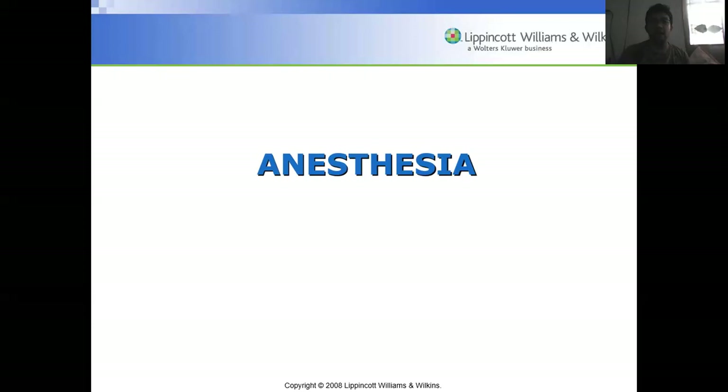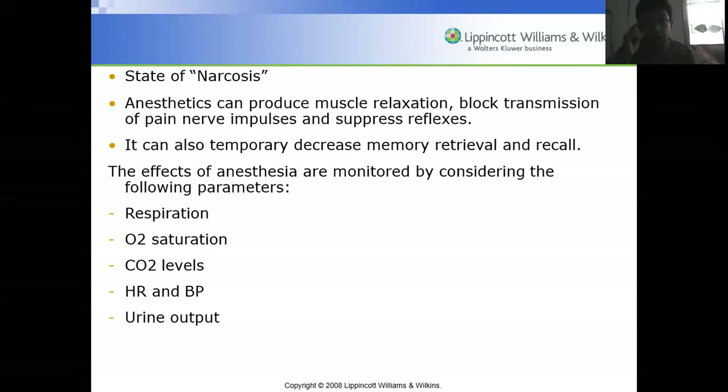Anesthesia causes a state of narcosis. Anesthetics can produce muscle relaxation, block transmission of pain and nerve impulses, and suppress reflexes. It can also temporarily decrease memory retrieval and recall, which is why patients cannot recall incidents during surgery. The effects of anesthesia are monitored by considering respiration, O2 saturation, carbon dioxide levels, heart rate and blood pressure, and urine output.